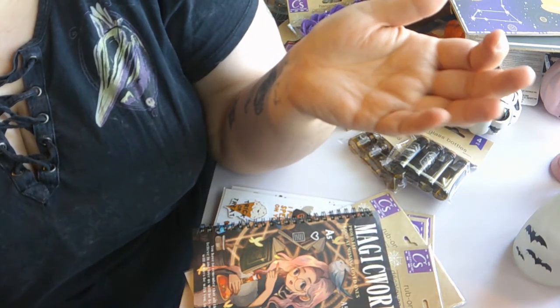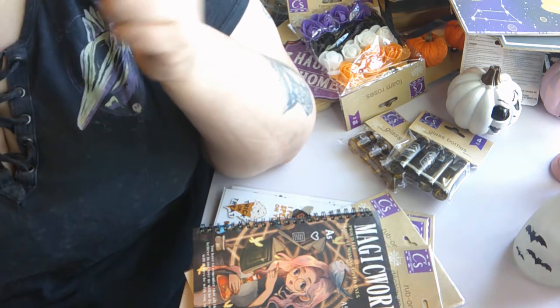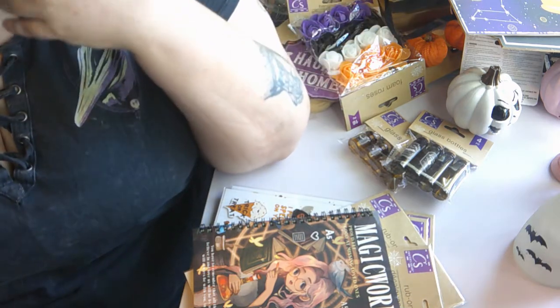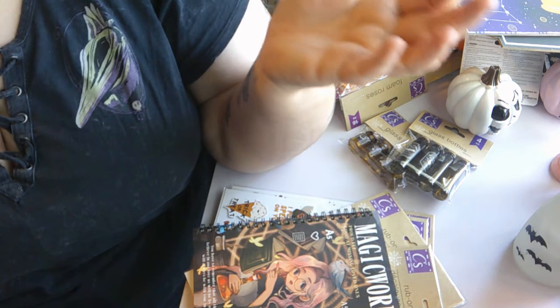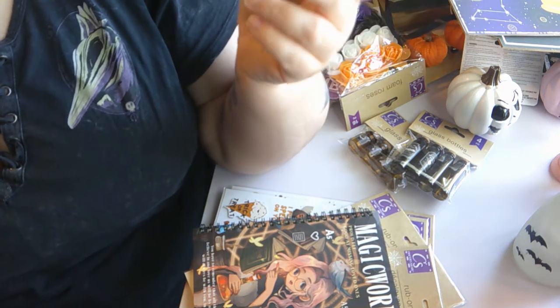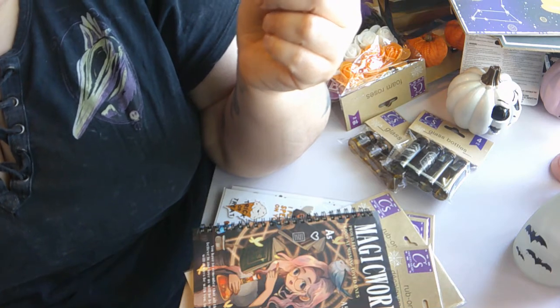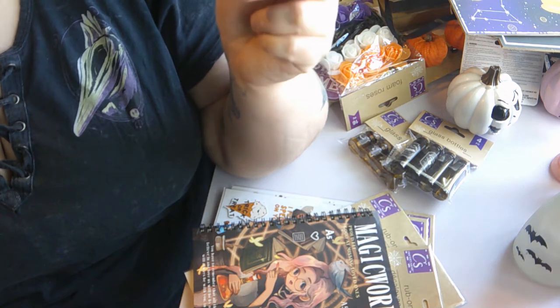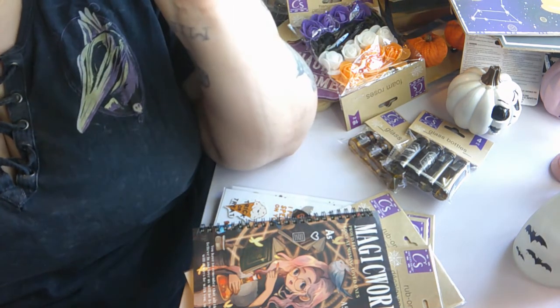That is everything in this Halloween haul and I hope you guys enjoyed this video. Some of the stuff is for Halloween crafts — we will be making a wreath, and if time allows also one of those little cloches from Target. Look out for those videos — they'll be a little bit further into October. The way I've got it spaced out, this video is probably going up on Friday.